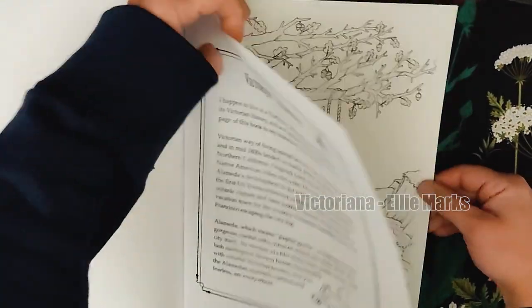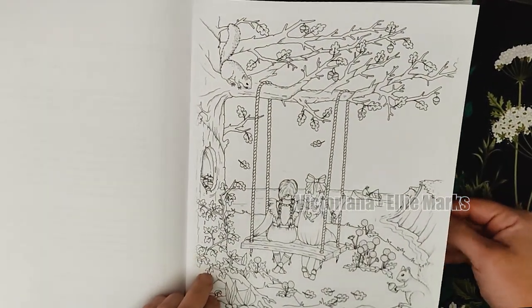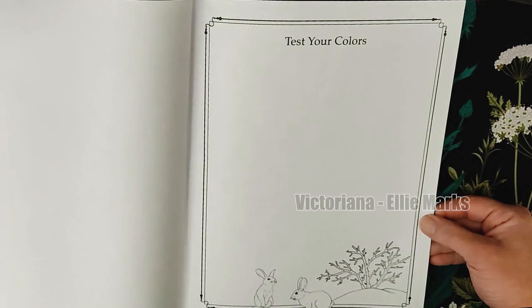So now that you've seen the book, it's time for my personal challenge — color at first sight. Here are my top three illustrations in the book.